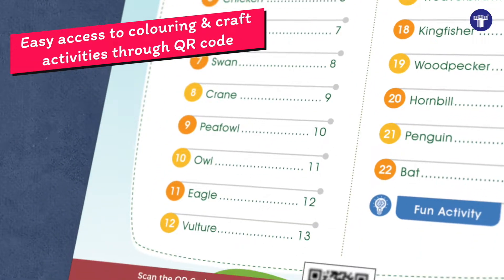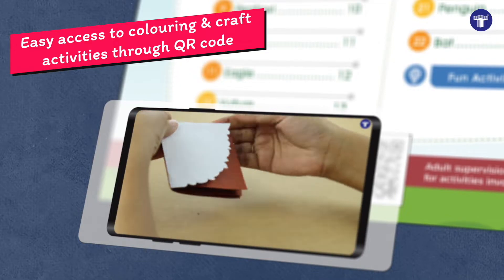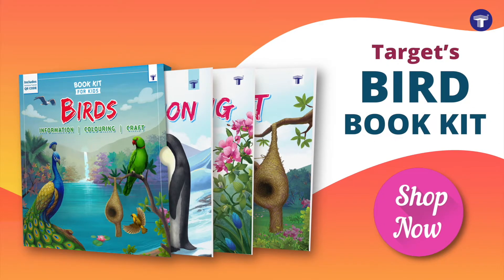This book kit also provides easy access to coloring and craft activities through QR code. Get this ideal gift for your children and loved ones, and let their creativity fly as high as birds in the sky.